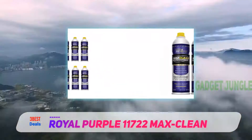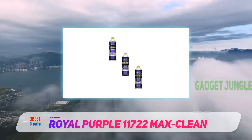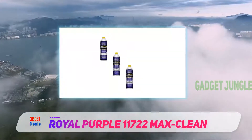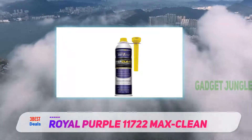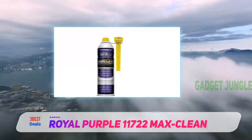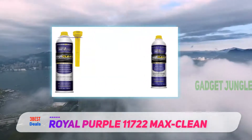One reviewer purchased a 2006 Jeep Wrangler with 160,000 miles that had a slight hesitation on acceleration. After putting in one bottle of Max Clean, within half a tank the hesitation was gone. Another employee drives a 1999 Toyota Corolla with over 200,000 miles and reported sluggish throttle response.